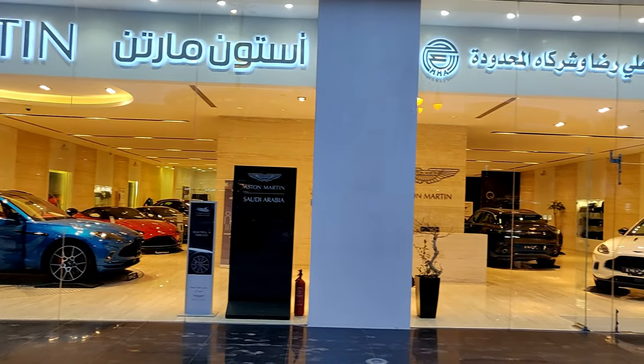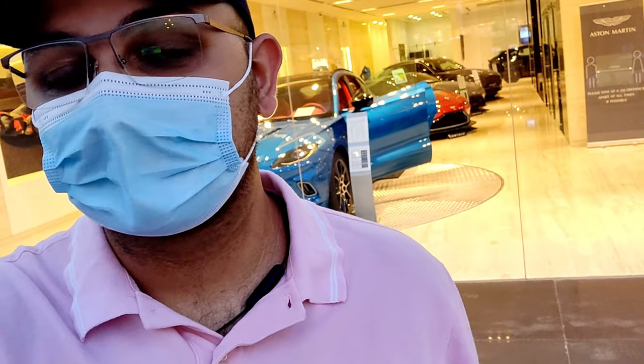Hello everyone, welcome back to the channel. Hope you're all safe and healthy. Today I'm here at the Aston Martin dealership to take a look at the brand new DBX — it's another one which I'm taking a look at. The Aston Martin DBX is obviously the first SUV to be produced by Aston Martin.